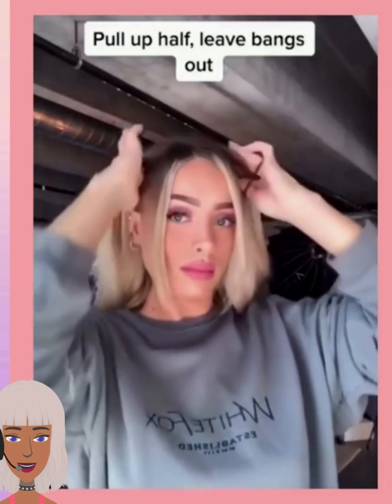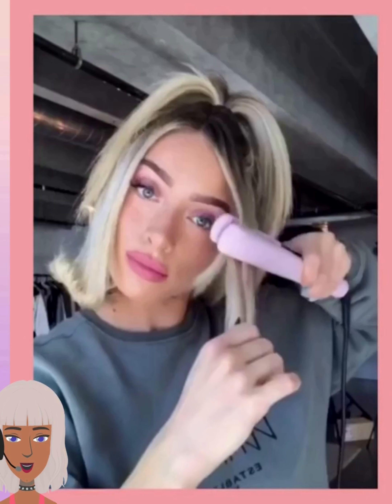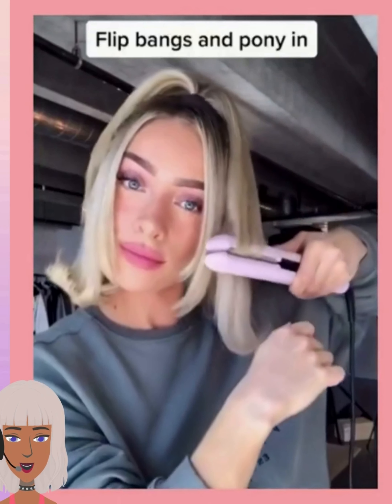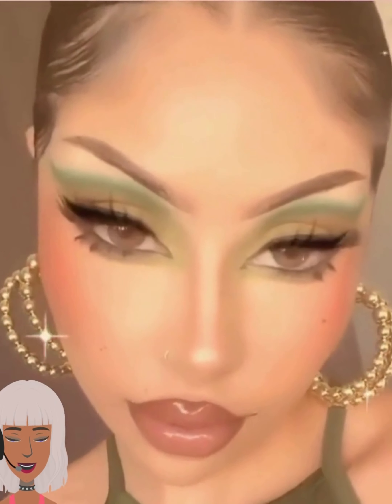Wait a minute, is this the same girl? Because it looks just like her to me. Oh, really pretty green look.